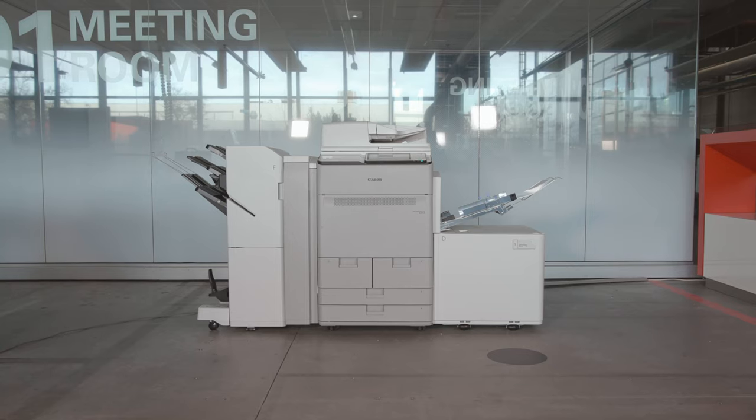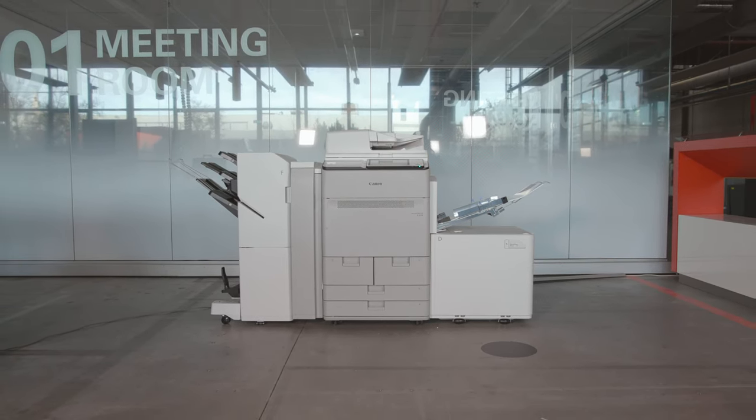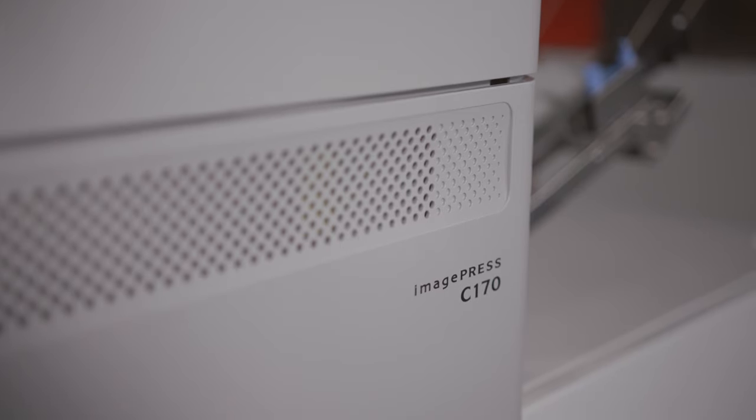Today, I'm happy to present you the latest addition to our Canon portfolio, the ImagePress C-170 series. It's based on the success of our ImagePress C-165, with extra speed to help you increase your productivity.